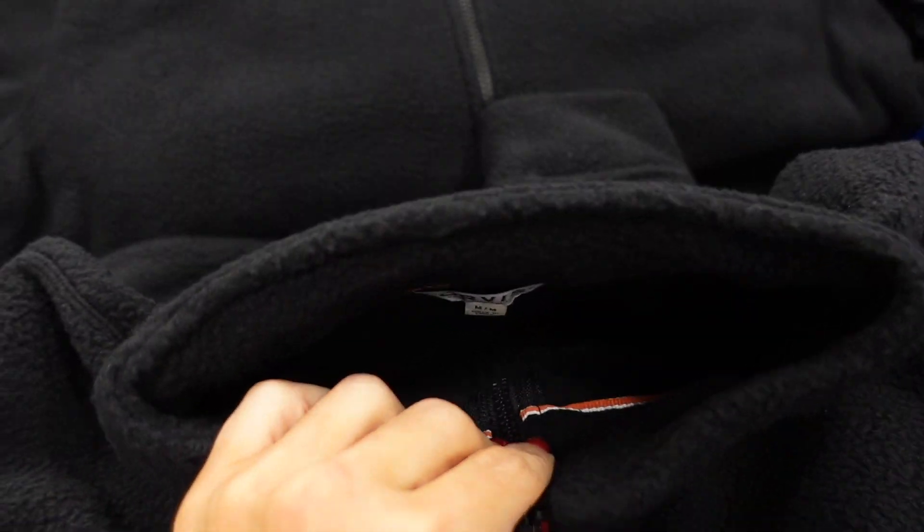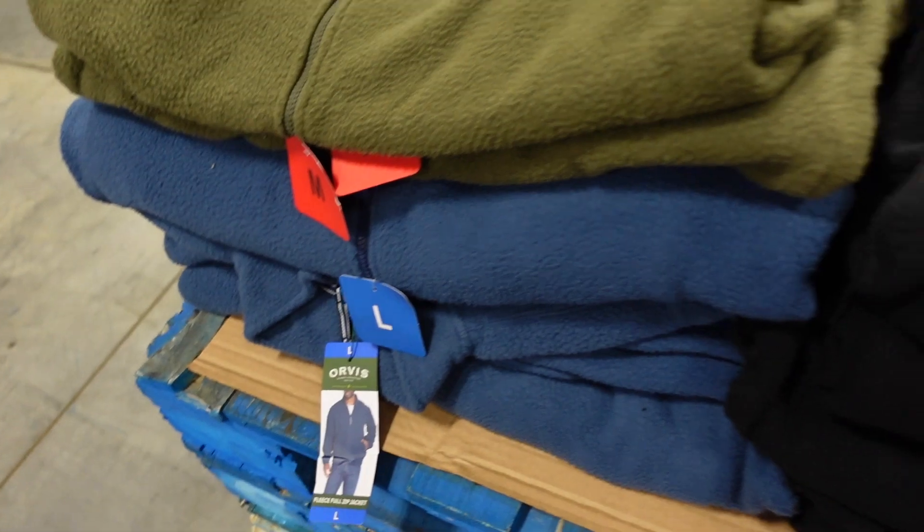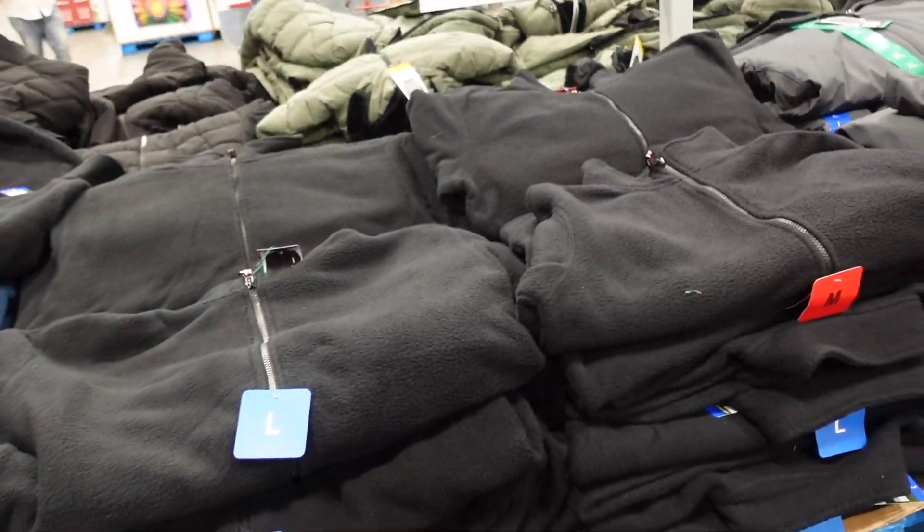Service fleece for men are on sale this week. They have that mock neck when zipped all the way up, with a banded wrist, relaxed fit. Available in black, green, and blue. Down to $14.99, regularly $19.99.